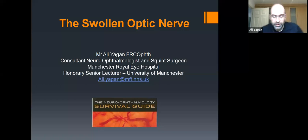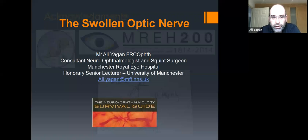Thanks, and thank you for the invite. I hope this is a useful evening for all, and I'm sorry to bore you with neuro-ophthalmology for about an hour or so. My name is Ali Yagan; I work as a consultant neuro-ophthalmologist at the Eye Hospital in Manchester. We'll talk today primarily about the swollen optic nerve and with some reference to the visual pathway as a whole.